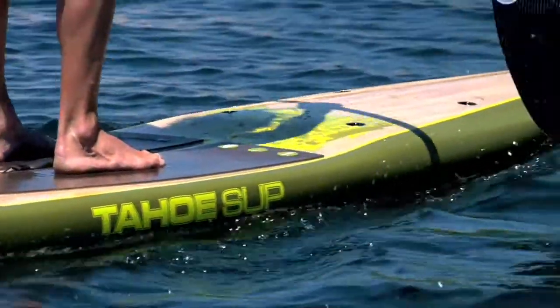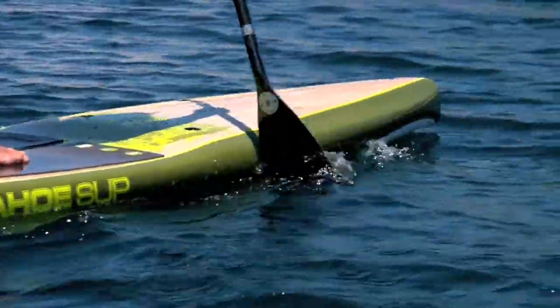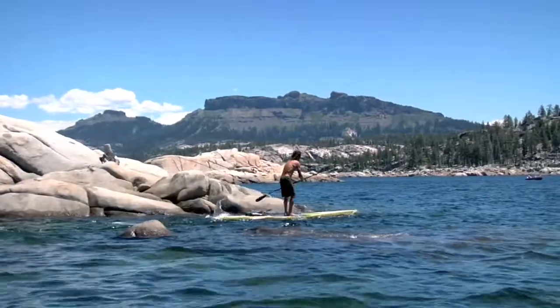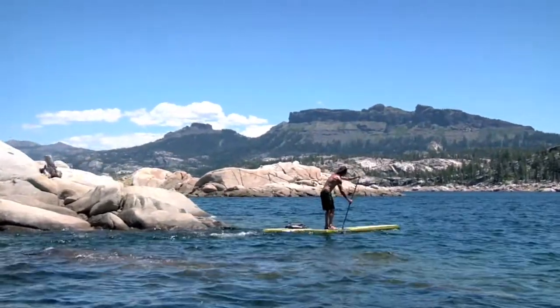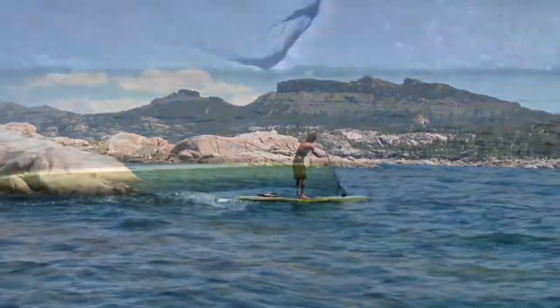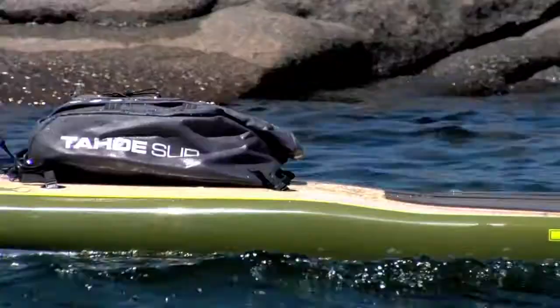Inspired by the Greek God of the West Wind and the pristine Lake Tahoe Cove that share its name, the Zephyr is the perfect balance of performance and functionality. A touring board designed for the adventurer and explorer in all of us, the Zephyr's increased volume and speed allow for reaching places a little further out.